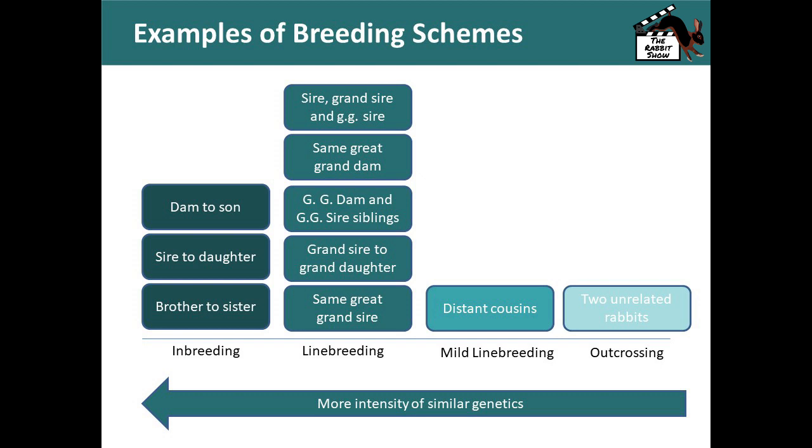Here are examples of the breeding schemes available within rabbit or livestock breeding in general. On the left we have inbreeding, which is the most intense concentration of similar genetics. The second category is line breeding. Third is mild line breeding. And lastly, outcrossing, which is breeding two completely unrelated rabbits together. As you go from outcrossing toward inbreeding, you're intensifying the genetics of the gene pool so you're more likely to get those same types of traits to carry through.